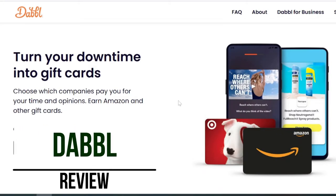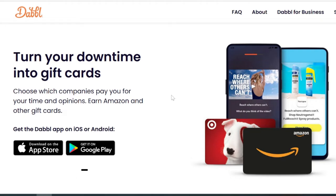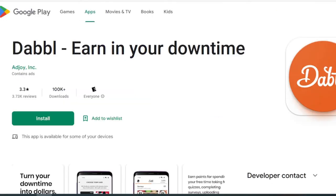Hey guys, Temper Bless here. Today we're going to talk about the Dabble app — another app on the Google Play and iTunes store that pays you to take surveys and earn gift cards for your time. There are tons of these out there. The Dabble app has over a hundred thousand downloads on the Google Play store, but what I don't like is it has a 3.3 rating — that's pretty low.